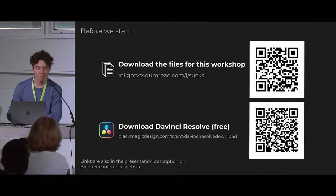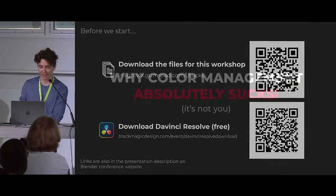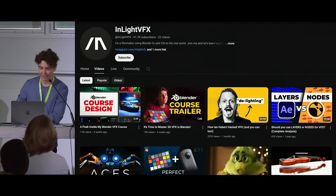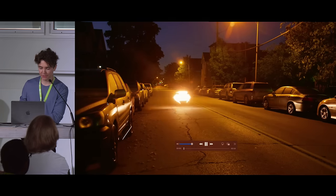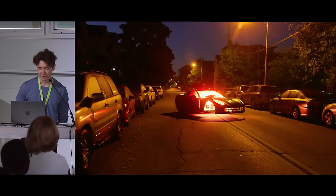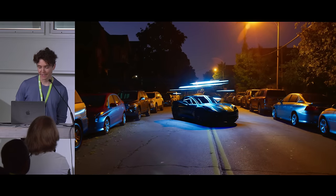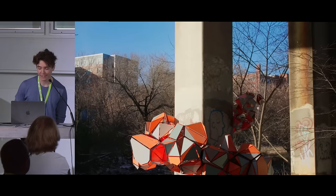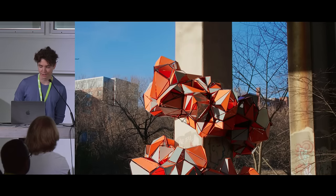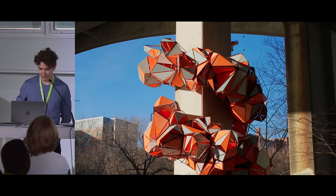Welcome to 'Why Color Management Absolutely Sucks, It's Not You,' and I hope this presentation reinforces that. My name is Jacob. I have a YouTube channel called InLight VFX, and I mainly use Blender to add VFX to live action footage. This is also a shameless plug for a new Blender VFX course I'm working on — you can pre-order it on Kickstarter by searching 'Blender VFX Kickstarter.'